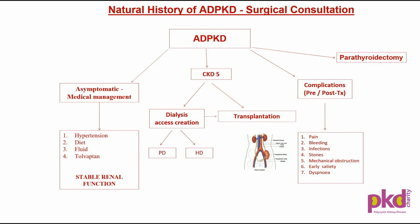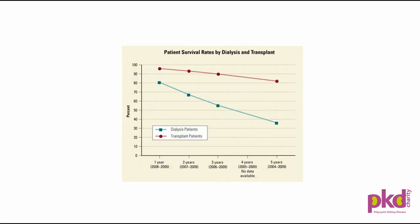Compression of the stomach and bowel can lead to symptoms such as early satiety and sometimes bowel obstruction. The large volume of kidney can press on the diaphragm, leading to difficulty in breathing. When those symptoms appear, surgical intervention is needed.